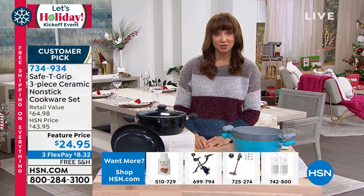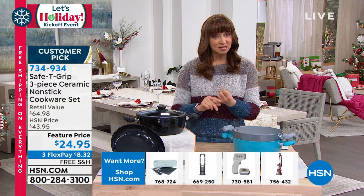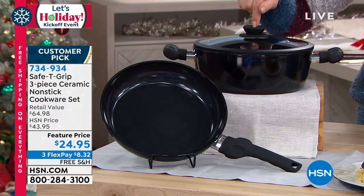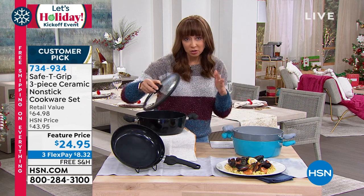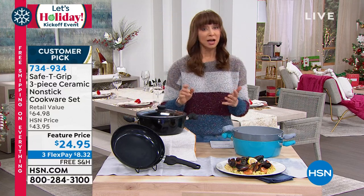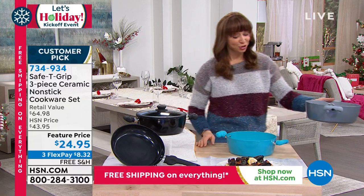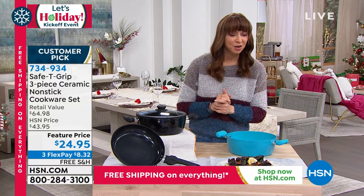This should be more than double the price even if it were here at HSN. You're now in final quantities — silver is under 200, icy blue is almost sold out, teal and black are your best options. You are getting the 10-inch fry pan, the four-and-a-half quart deep sauté, and this wonderful self-basting cook-and-look lid that fits both pieces.